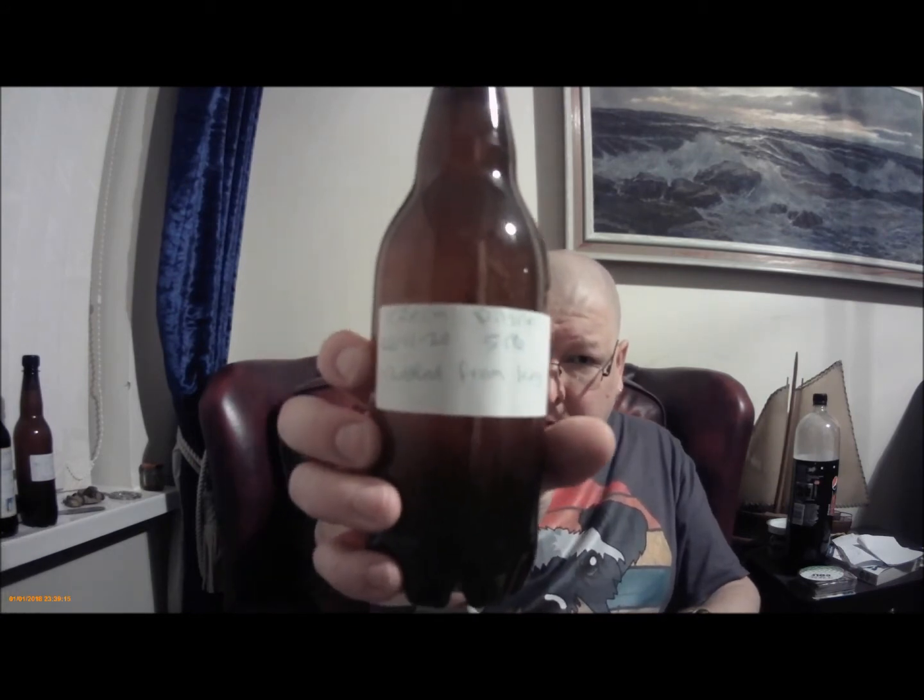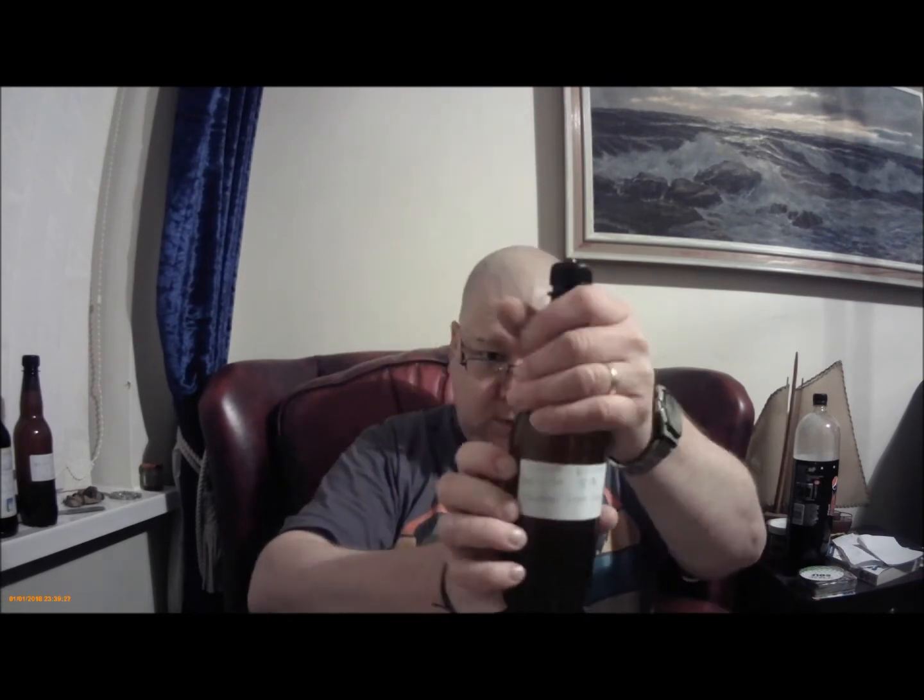This is a Czech Pilsner, bottled from the keg, 26th of November 2020, 5.1%. It looks clear but I might leave it to settle out a little bit — there might be a slight haze of sediment in there, so might as well leave it a day or two.